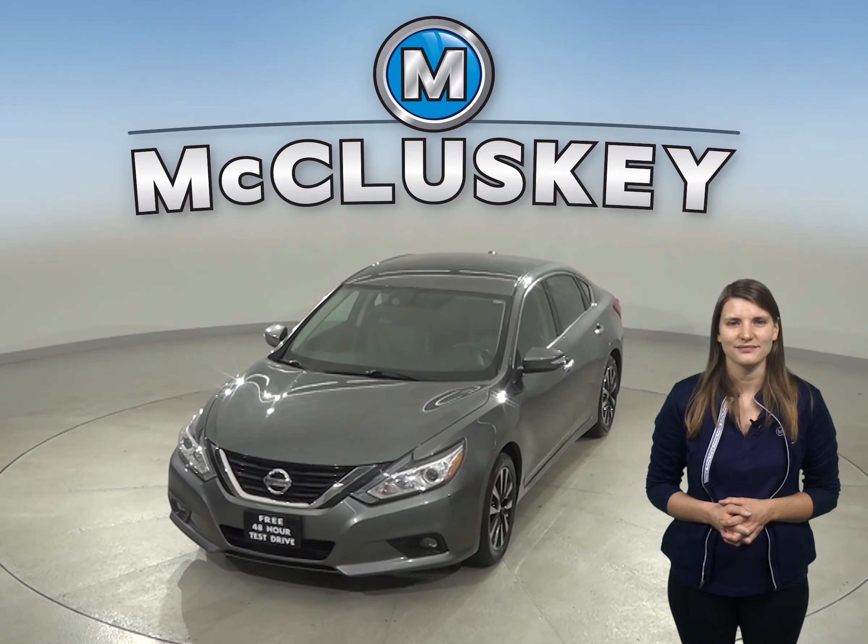Driving this car will be smooth. Other great features are this Altima's remote start and heated front seats.